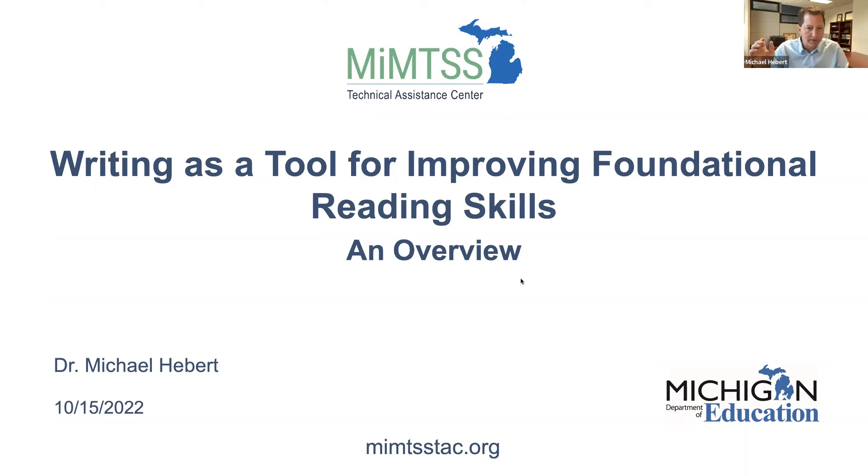As John said, if you want to jump in and unmute yourself and talk with me at times, that'd be great. I like interaction — that's where some really good learning happens, and I think it'll be good for the audience on the webinar too. Today I'm going to talk about writing as a tool for foundational reading, or improving foundational reading skills.